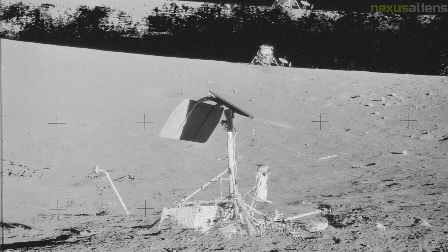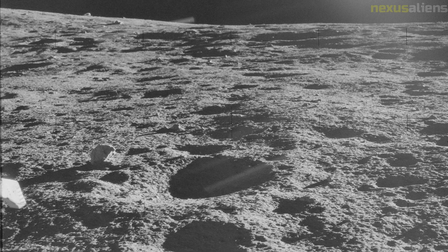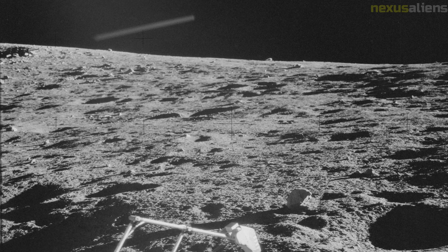The Apollo 12 command module Yankee Clipper was displayed at the Paris Airshow and was then placed at NASA's Langley Research Center in Hampton, Virginia. Ownership was transferred to the Smithsonian in July 1971. It is on display at the Virginia Air and Space Center in Hampton.